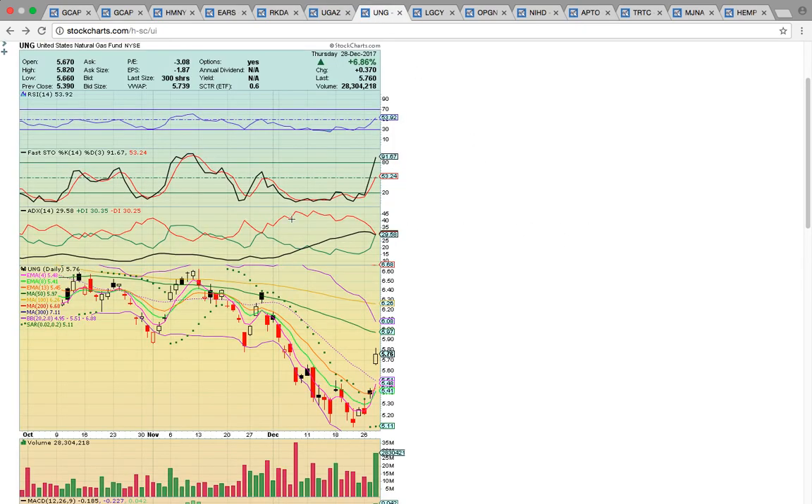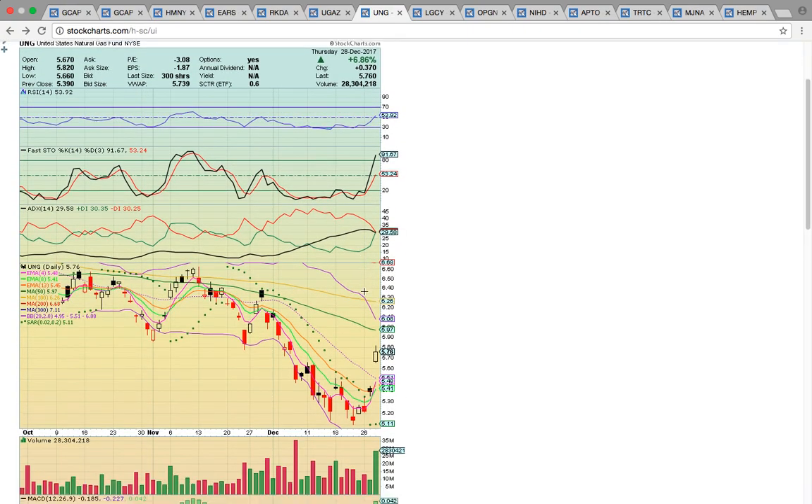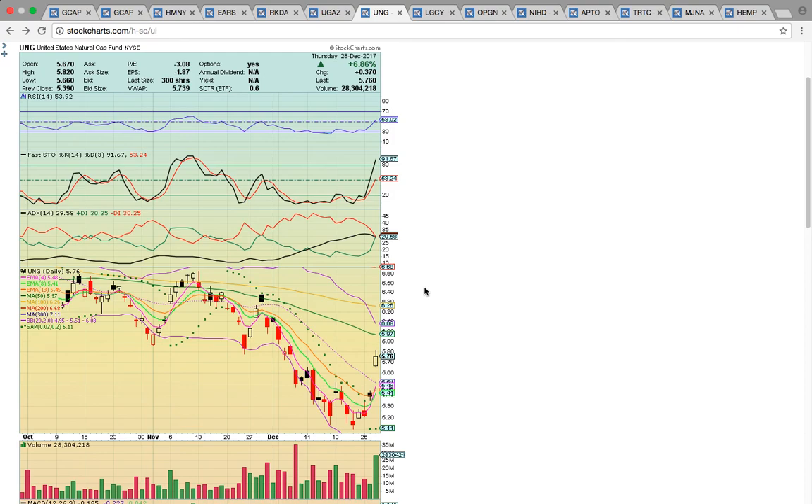Let's look at UNG here. This has the same chart as UGAZ. For you options traders, you could trade UNG — calls were up big today. Notice it is following the exact same pattern.